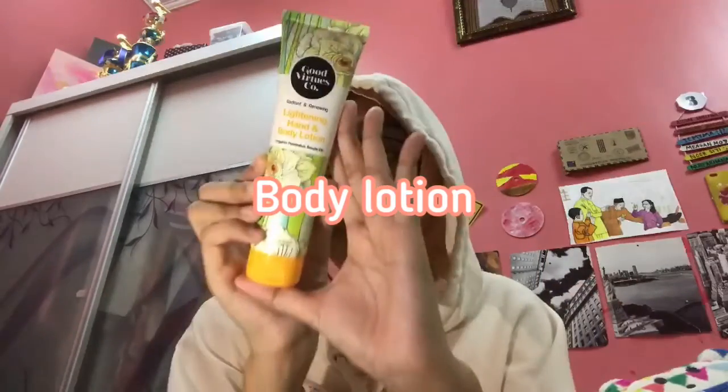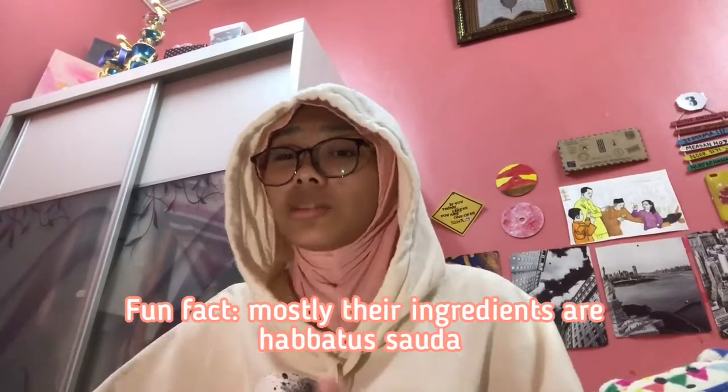This is the newest item I bought from Watson — it's a Radiant and Renewing Lightening Hand and Body Lotion. The ingredients are organic haba soda oil — mostly their products are about organic haba soda, which is cool. It smells good — you know, like the smell you get at a wedding, that kind of scent, but in a good and beautiful way.